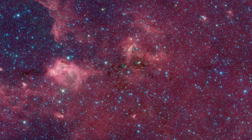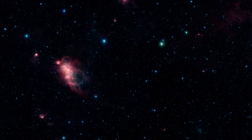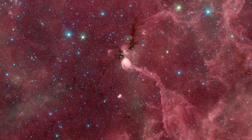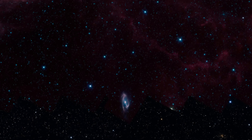Take the time to explore the Glimpse 360 panorama, and you can find countless regions of star formation, both small and large, dusty bubbles blown into interstellar space, and distant galaxies obscured behind the dusty disk of our own galaxy.